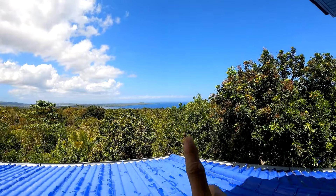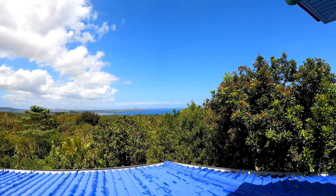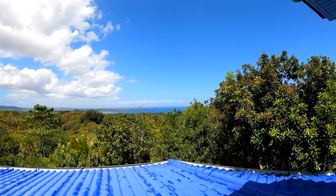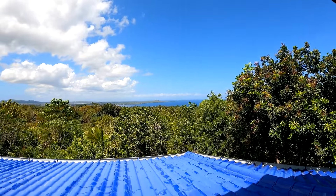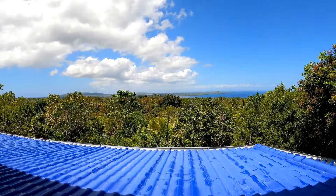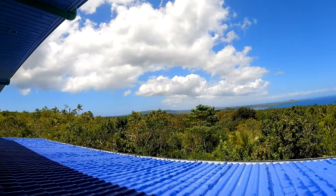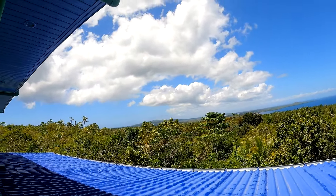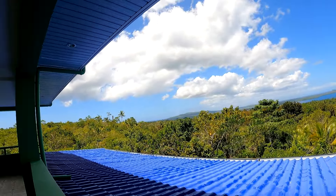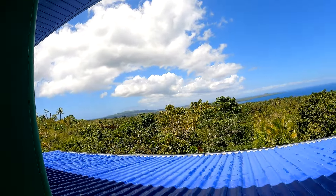This is our seaside, and that small island you can see is Tulang Diot, the small island of San Francesco. By the way, we are here in Camotes Island, and this is San Francesco. This is our beautiful surrounding — the green. We still preserve the trees; we did not cut them.